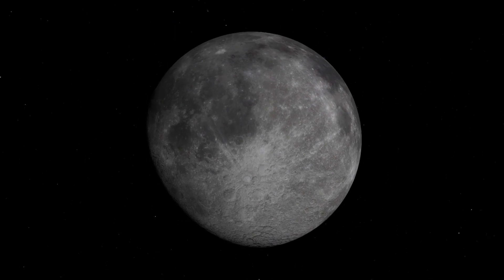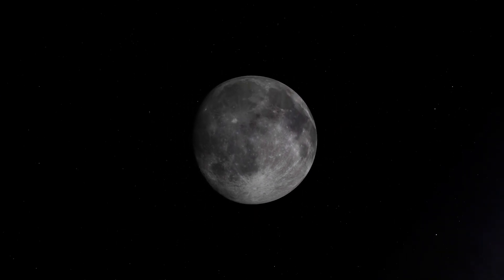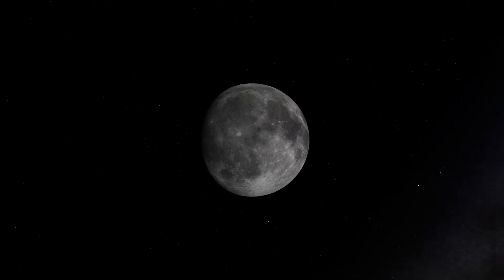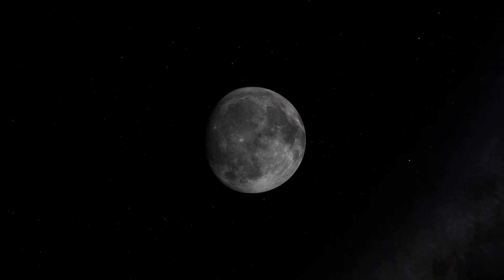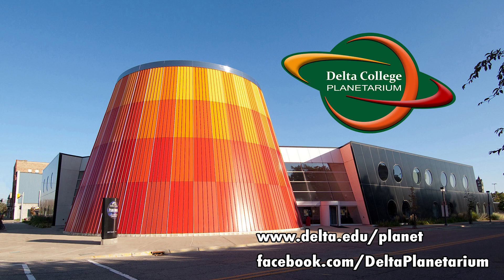So if it's clear where you are tonight, go out and take another look at the Moon. If you have a pair of binoculars or a telescope, try to find some of the features in this video. Look near the Terminator on many successive nights to see the dramatic lunar landscape. There is a whole world to explore, and it's right next door. This is Brian from the Delta College Planetarium wishing you clear skies.